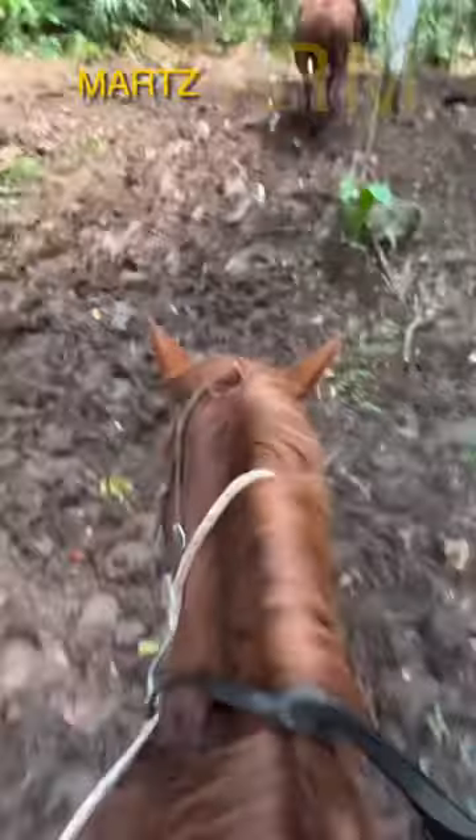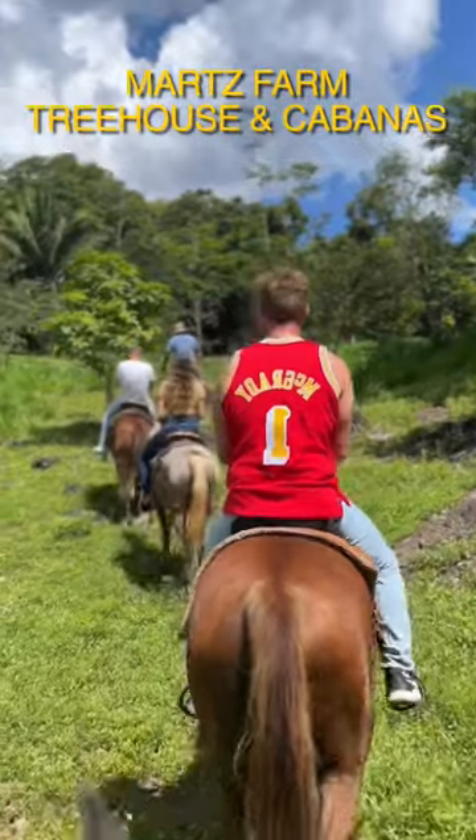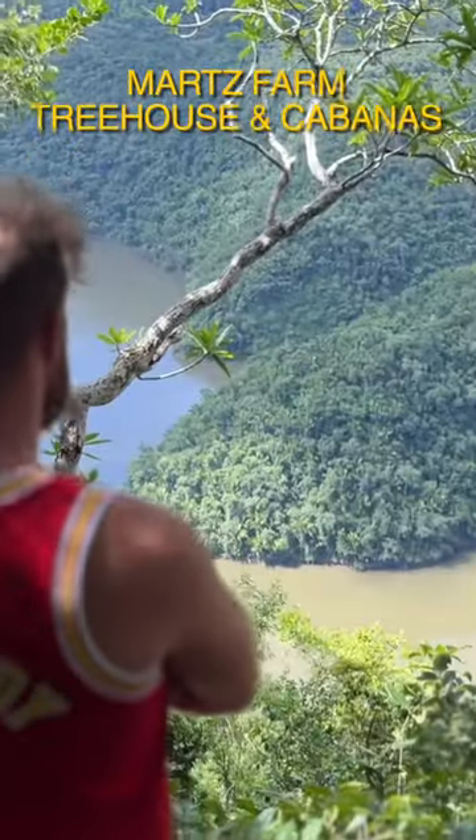Starting at number five, taking a nice horseback ride through the jungle, going up, seeing the beautiful views, seeing the wildlife. That's number five.